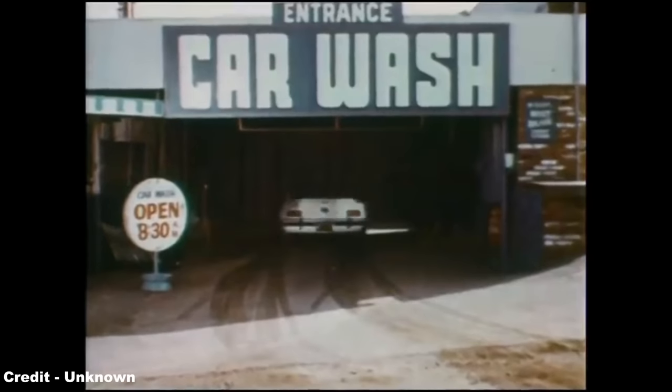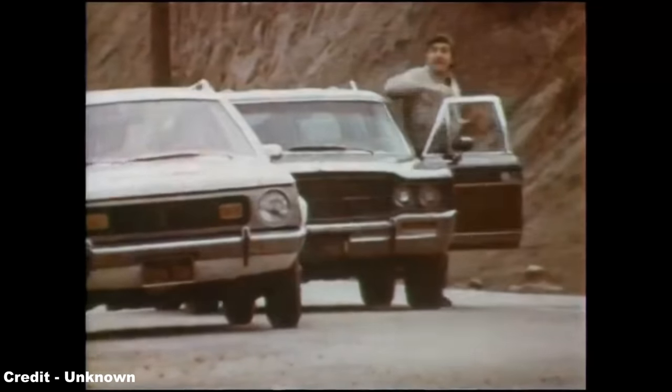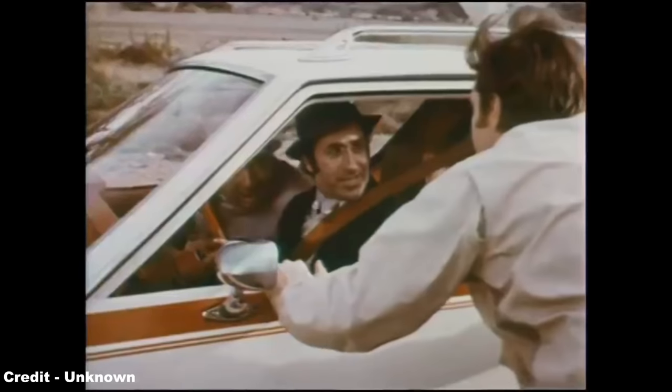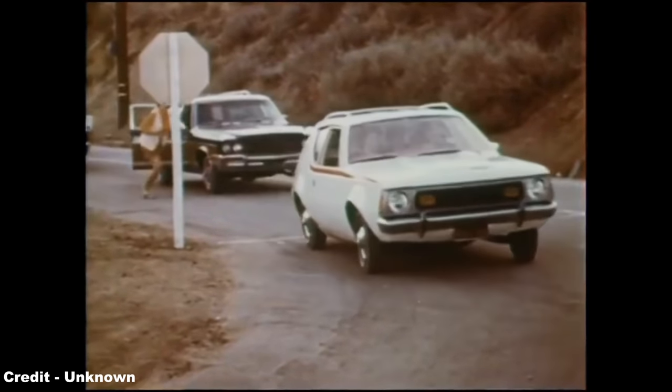The car decried the ostentatious fuel consumption and engine displacements of the average US automobile, with the 3.3L AMC inline-6 engine, though a thirsty and inefficient power plant by modern standards, being considered frugal in comparison to the big-block V8s of the era.